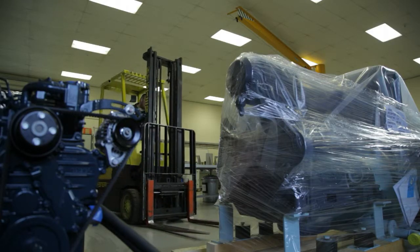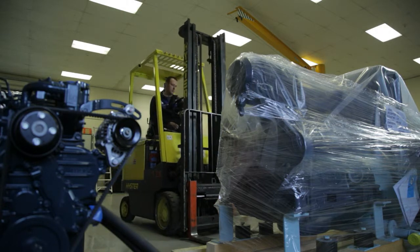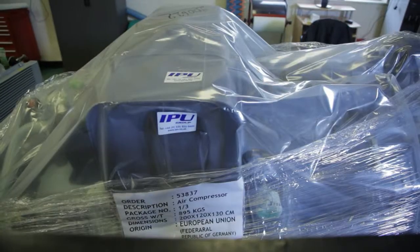IPU starting systems, whether they be hydraulic systems, pneumatic or nitrogen systems, typically applied to starting of large diesel engines in a variety of applications, are designed and manufactured to the very highest standards.